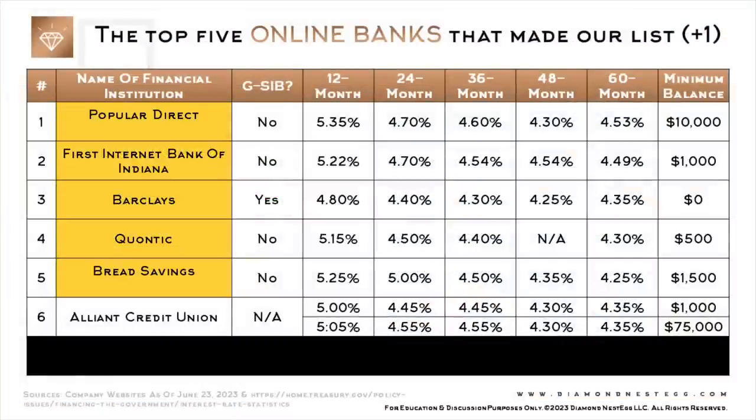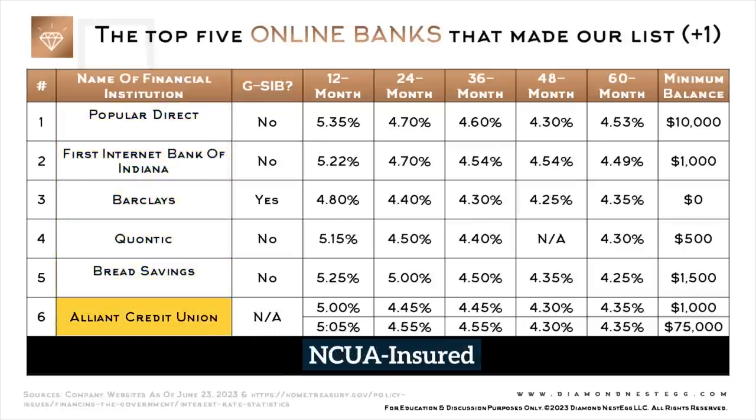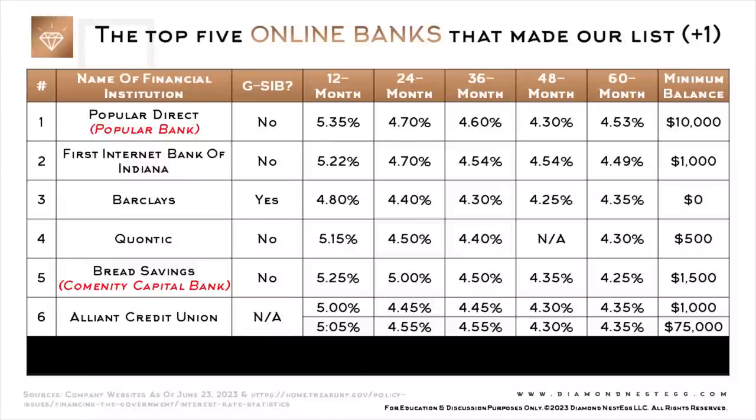All the financial institutions listed here are either FDIC-insured or NCUA-insured in the case of Alliant. NCUA is the FDIC equivalent for credit unions. In cases where products are FDIC-insured under a parent or other bank, we've listed the insured bank underneath in red, as you can see here and here.